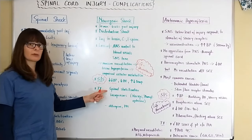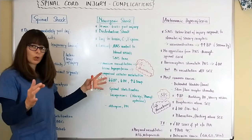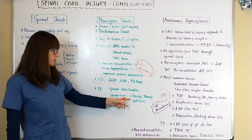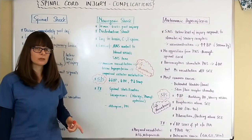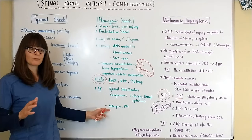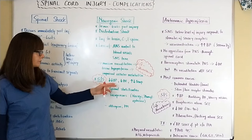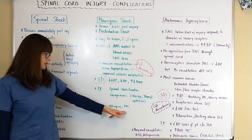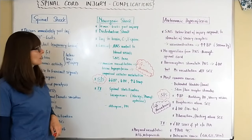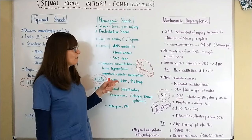Treatment for neurogenic shock includes spinal stabilization, and the administration of vasopressors to help constrict the blood vessels and bring blood pressure up to ensure tissue perfusion. These usually include norepinephrine (also called Levophed) or phenylephrine (also called Neo-Synephrine). Because of the low heart rate, the patient might also need atropine to counteract parasympathetic influence, or may need a pacemaker — possibly a permanent one if this lasts up to six weeks.